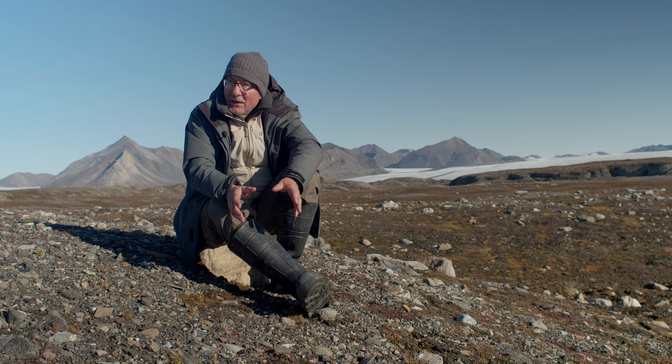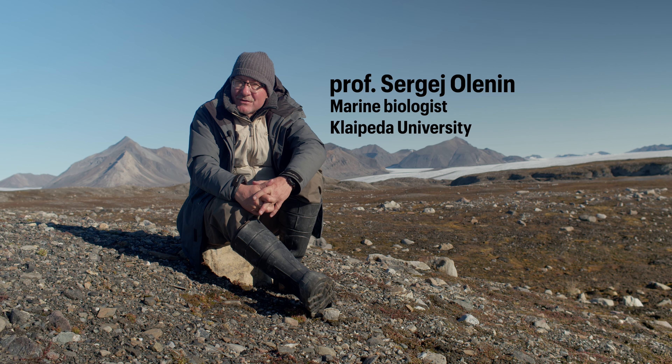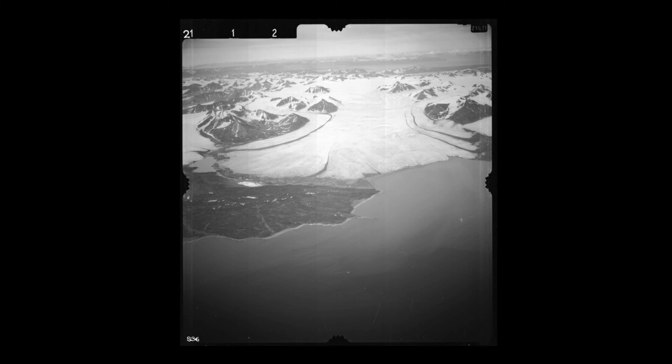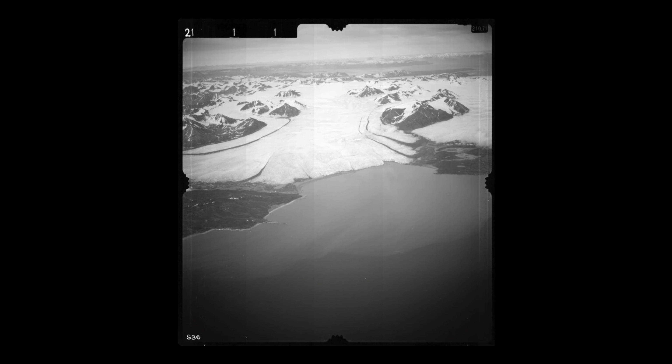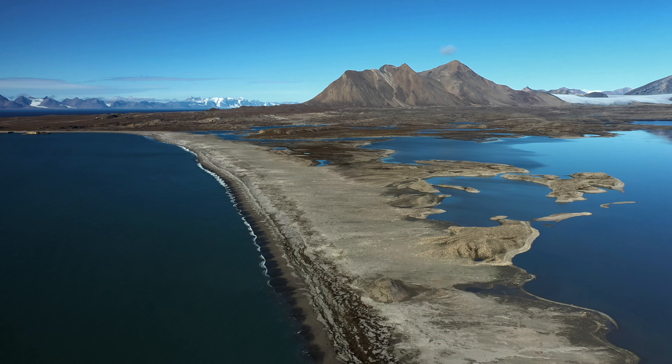The place where I'm sitting now used to be a huge glacier. Some 70-80 years ago, there was a huge glacier here, and there is evidence for that — there are old aerial pictures showing that. Now, the glacier has moved away inland.